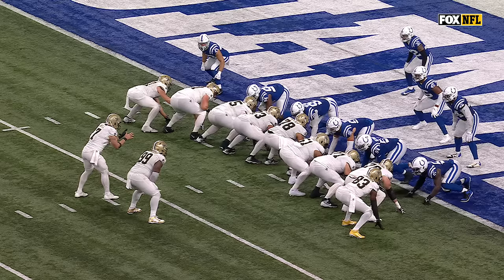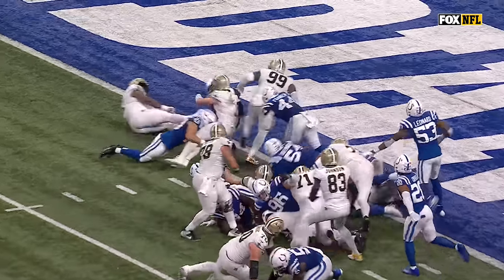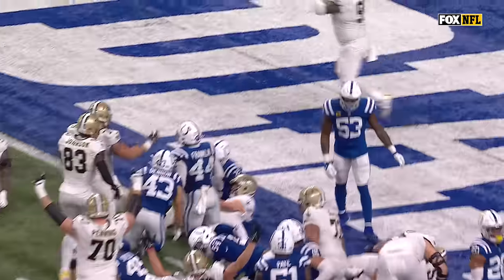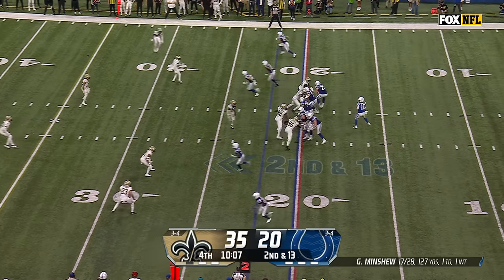I love it — look at the big fella throwing the block, go ahead, get you some shine. Won a Super Bowl in Kansas City, huge free agent acquisition. Colts down 15, they need points on this drive.